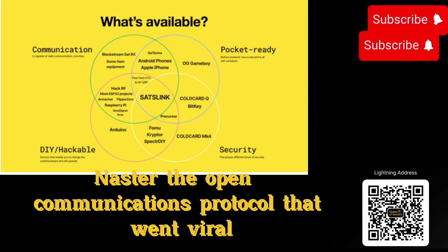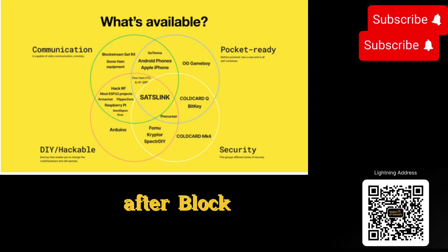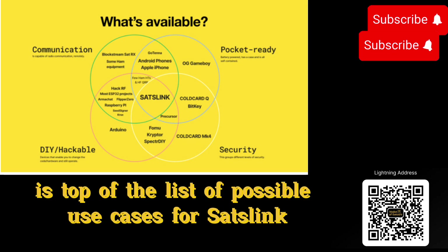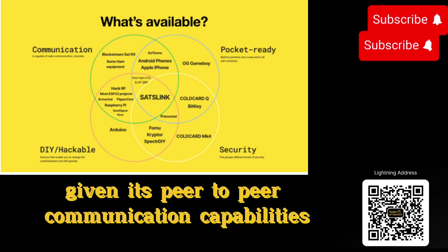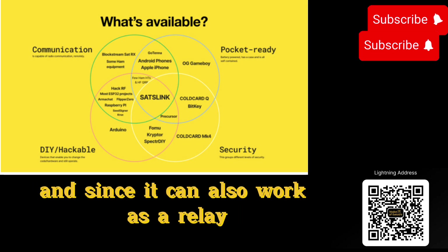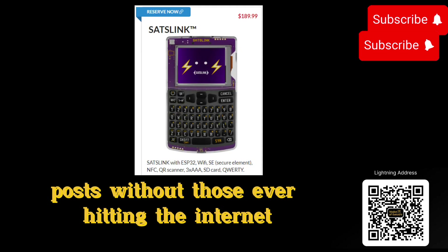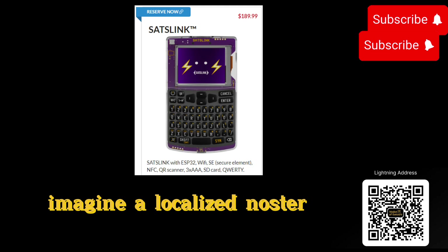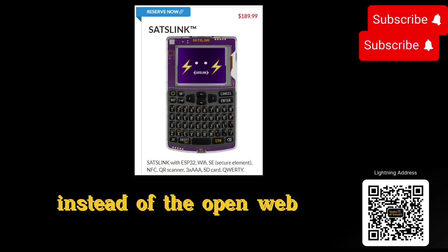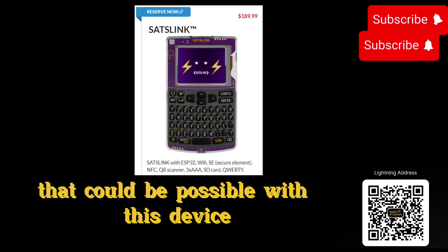Nostr, the open communications protocol that went viral after Block CEO and Twitter founder Jack Dorsey started endorsing and funding the project, is top of the list of possible use cases for SatsLink. Given its peer-to-peer communication capabilities, SatsLink can be used as a Nostr client, and since it can also work as a relay, one could send and receive messages as Nostr posts without those ever hitting the internet. Imagine a localized Nostr made up of many SatsLink devices talking to each other through a sort of mesh network instead of the open web — that could be possible with this device.